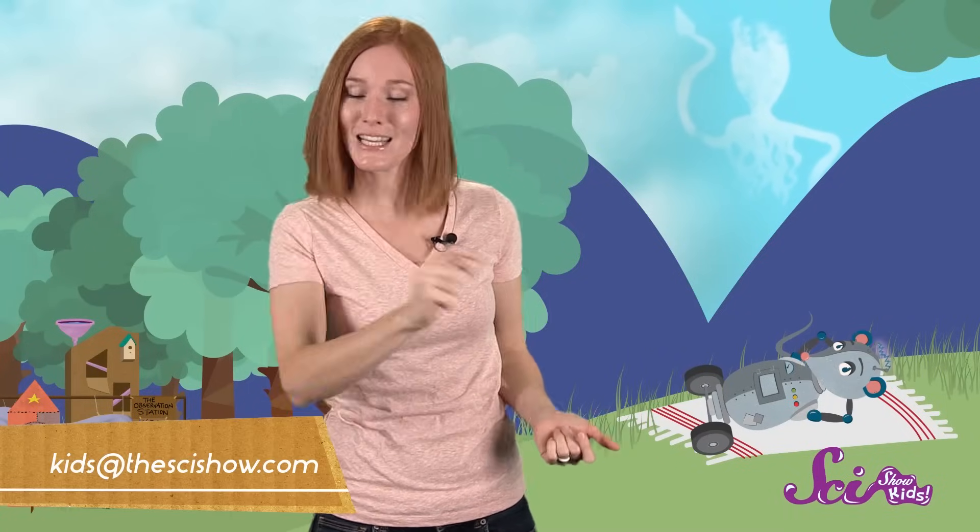I think that one looks like the giant squid. Thanks for joining us on SciShow Kids! If you have a question or just something you'd like to learn more about, you can let us know by leaving a comment below or emailing us at kids at thescishow.com.